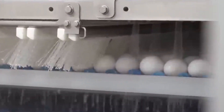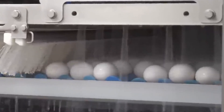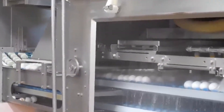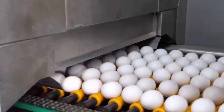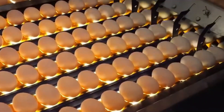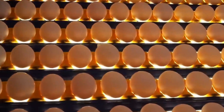Once inside the factory, the eggs undergo a thorough washing process that removes dirt and surface debris. Next, they pass through an ultraviolet UV light tunnel that kills bacteria without the use of chemicals. Afterward, a blast of high-powered air dries them completely. Dry eggs are critical for maintaining hygiene during the next stage: candling.